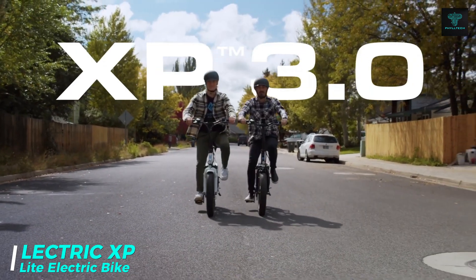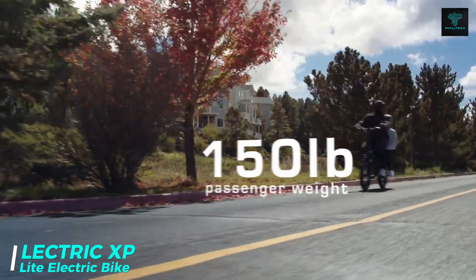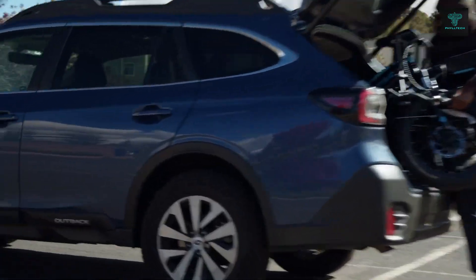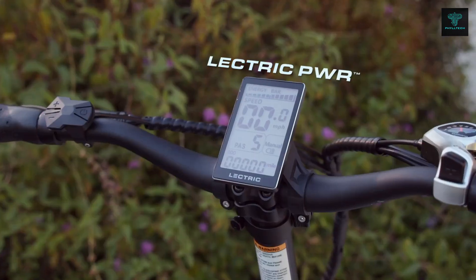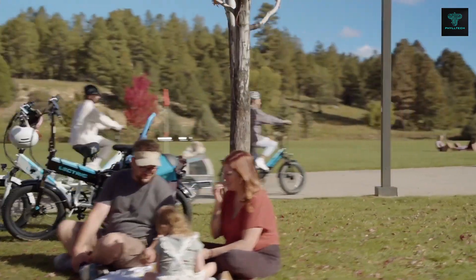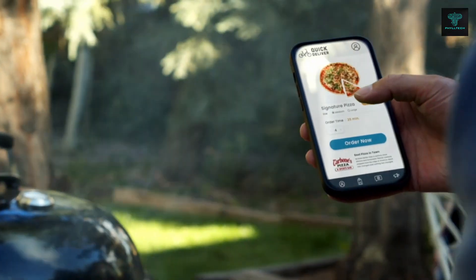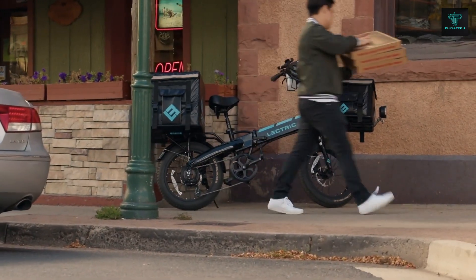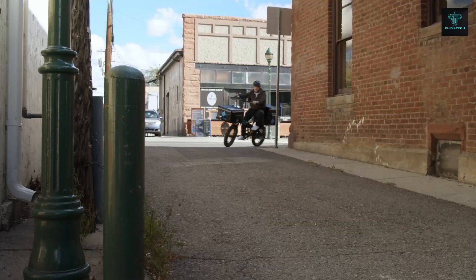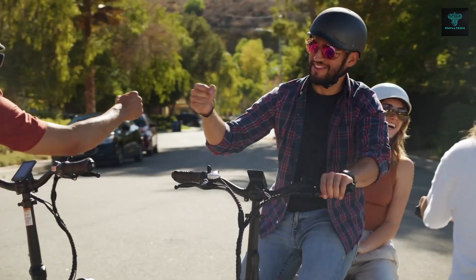The Electric XP Light e-bike offers a compact and portable solution for urban commuting and recreational rides. Weighing only 46 pounds, this foldable bike is perfect for city dwellers who need to store it in small spaces or transport it in vehicles. Despite its lightweight design, the XP Light delivers powerful performance with its 48V 7.8Ah battery, offering a range of up to 40 miles on a single charge. With a top speed of 20 miles per hour and a five-level pedal assist system, riders can adjust the electric assistance to match their fitness level or speed preferences, making it a sustainable and enjoyable way to navigate city streets.